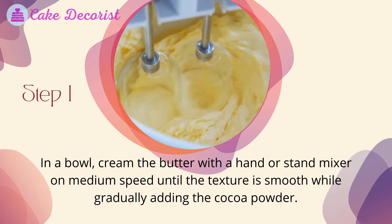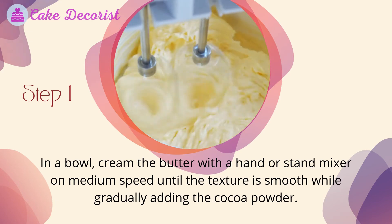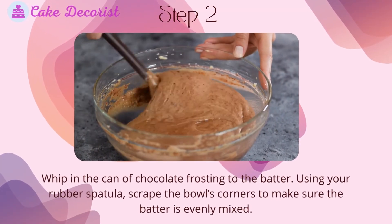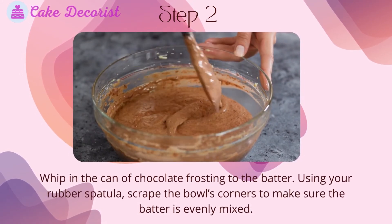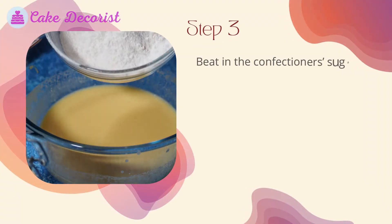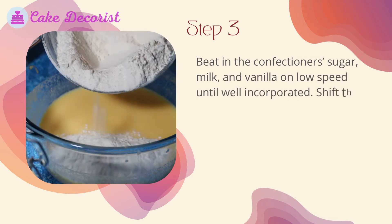Step one: in a bowl, cream the butter with a hand or stand mixer on medium speed until the texture is smooth, while gradually adding the cocoa powder. Step two: whip in the can of chocolate frosting to the batter. Using your rubber spatula, scrape the bowl's corners to make sure the batter is evenly mixed.